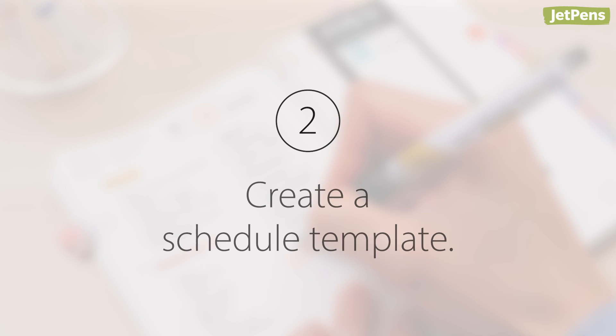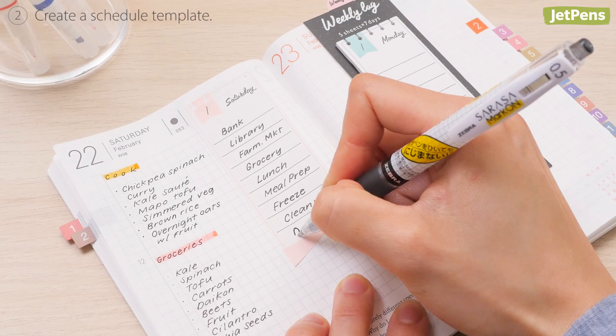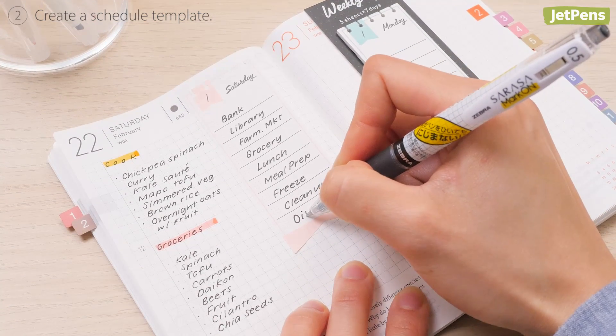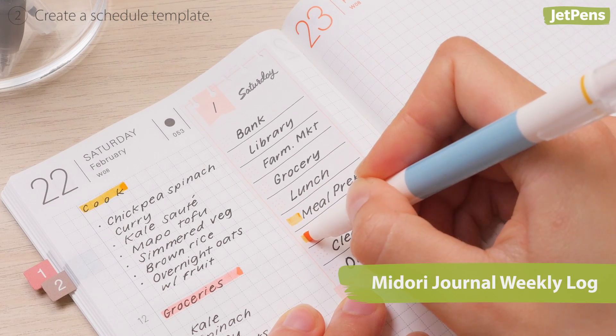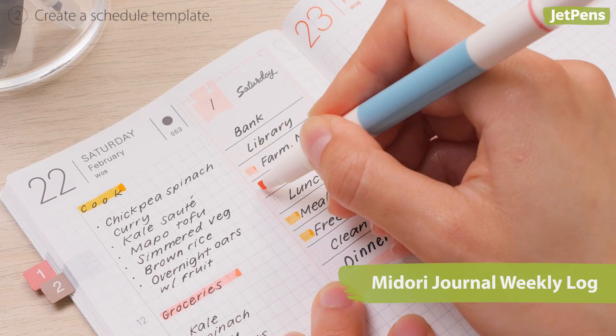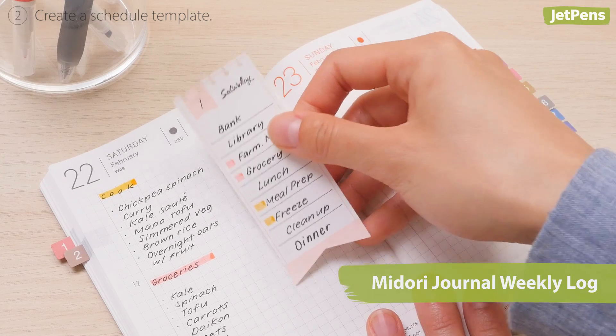Tip two: create a schedule template. Maximize your time by identifying recurring tasks on your weekly or daily to-do's. This helps you establish a rhythm and form a better understanding of your time. Write them down on a sticky note, like these Midori Journal Weekly Logs, and move them from week to week.